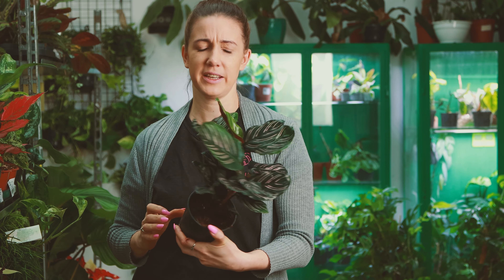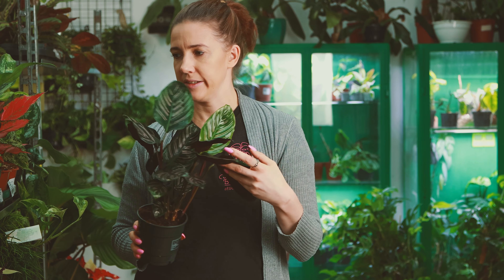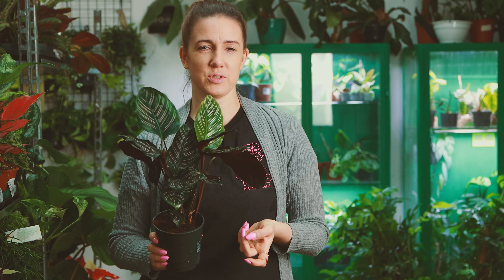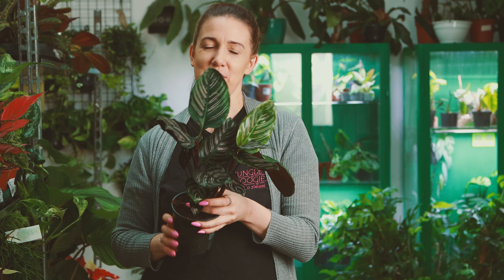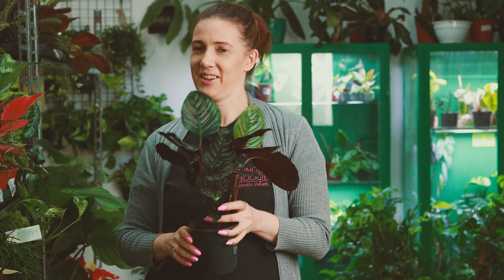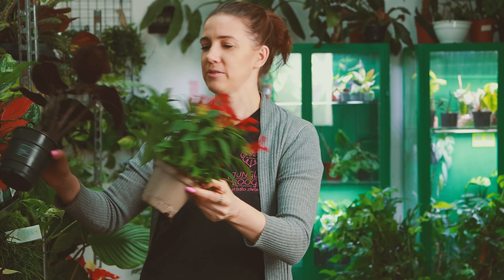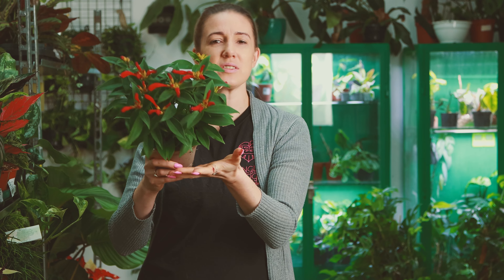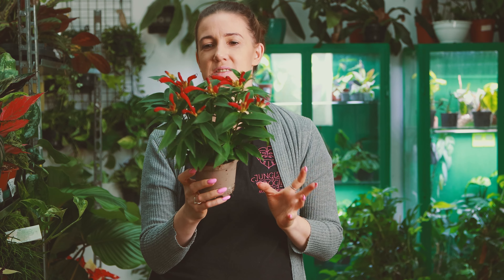I jeszcze mam tutaj bardzo ładną kalateę ornatę — to jest bardzo prosta w uprawie kalatea. Ona nie jest aż taka... Niektóre kalatee, zwłaszcza te o cienkich liściach, potrzebują naprawdę wysokiej wilgotności powietrza i nie do końca dobrze się odnajdują w mieszkaniach. A ta jest taka, że naprawdę daje radę. A jeżeli jesteście fanami roślin kwitnących, to mamy też takie piękne eszynantusy karina — one są dosyć rzadko w sprzedaży, więc jeżeli Wam się podobają, sugeruję się pośpieszyć z zakupem.